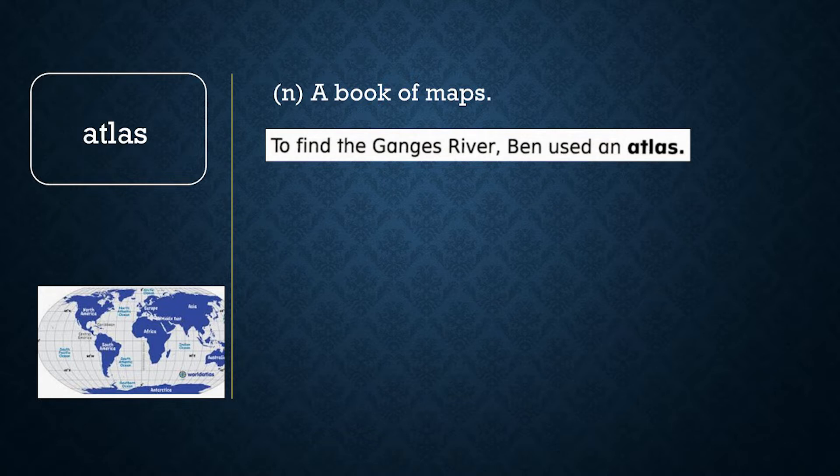Now let's review word meaning. True or false: if you look in the atlas, you can find the location of Japan. If you said true, you are correct. You can look for the country of Japan on a map, and an atlas is a book of maps.